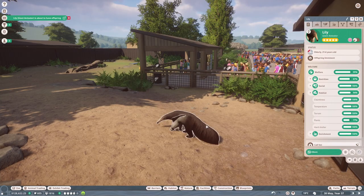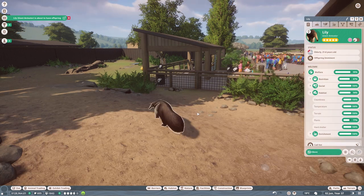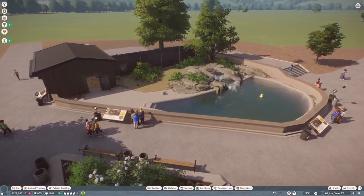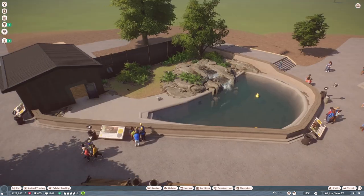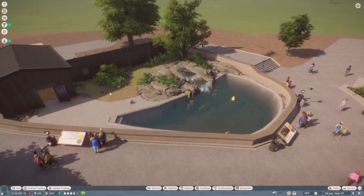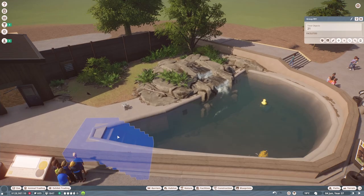Let's just move it and see if that helped — yes, it's better now. Oh wow, I didn't realize our giant anteater was pregnant again because it says she's elderly — I had no idea, that's exciting! We've got a few zoo management things to do, but first let me show you around what I built for both of the otters.